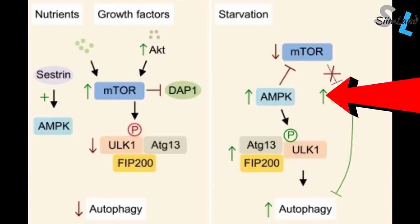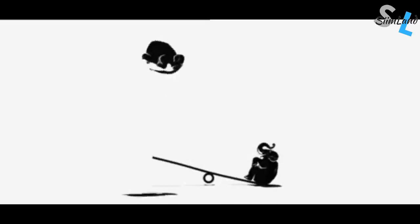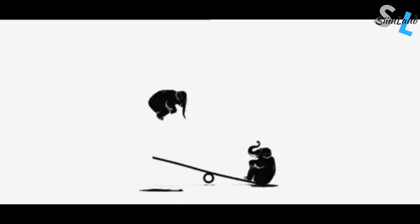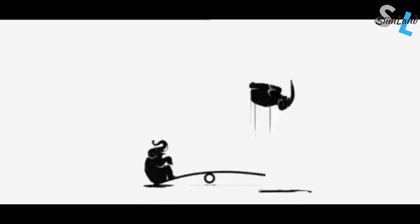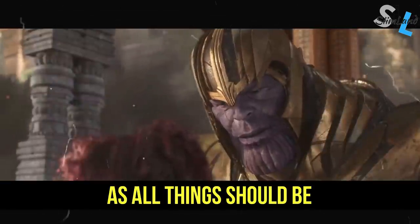Being anabolic and growing will inhibit autophagy by raising mTOR through the insulin IGF-1 signaling pathway. The activation of mTOR inhibits the formation of autophagosomes by blocking the formation of ULK1. Likewise, if mTOR gets suppressed and AMPK gets raised, that allows the formation of autophagosomes and then leads to the activation of autophagy. mTOR and AMPK are like the yin and yang of your metabolism — perfectly balanced, as all things should be.